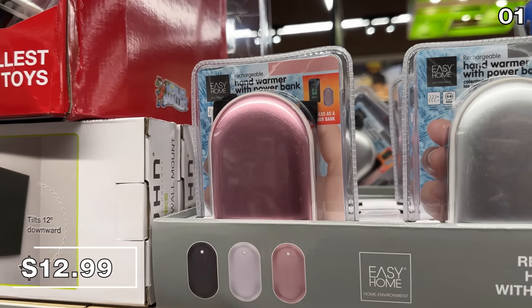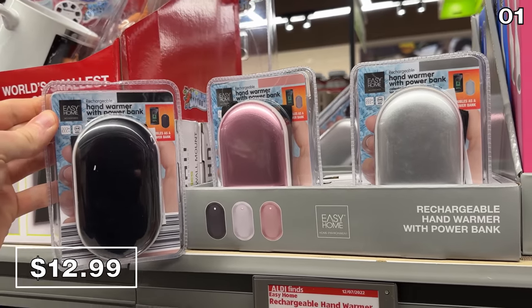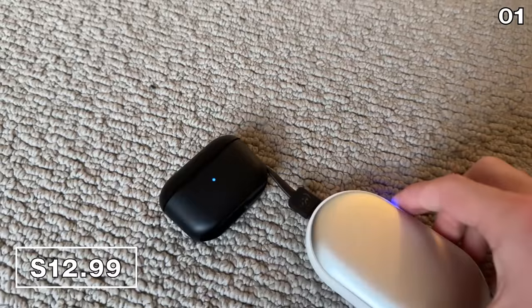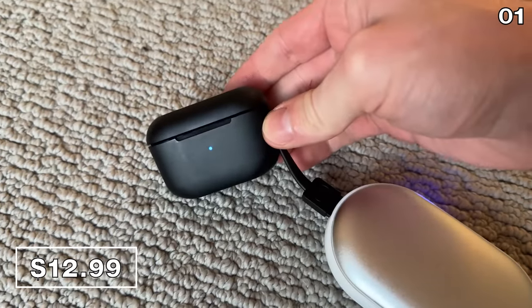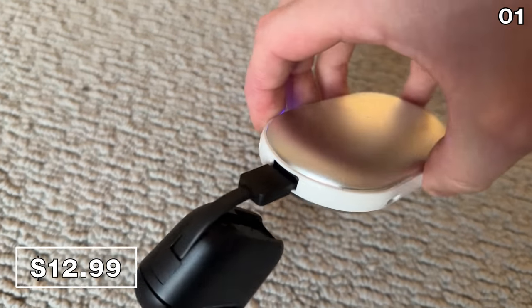In the first spot, let's heat things up with some rechargeable hand warmers for $13, available in pink, white, and black. In my tests I found they heat up quickly, they recharge your smartphone, and they have a runtime between five and nine hours depending on which of the three heat settings you prefer.